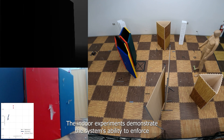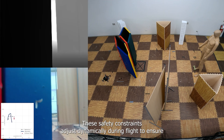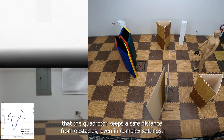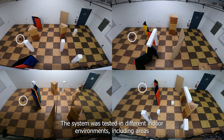The indoor experiments demonstrate the system's ability to enforce safety using control barrier functions. These safety constraints adjust dynamically during flight to ensure that the quadrotor keeps a safe distance from obstacles, even in complex settings. The system was tested in different indoor environments,